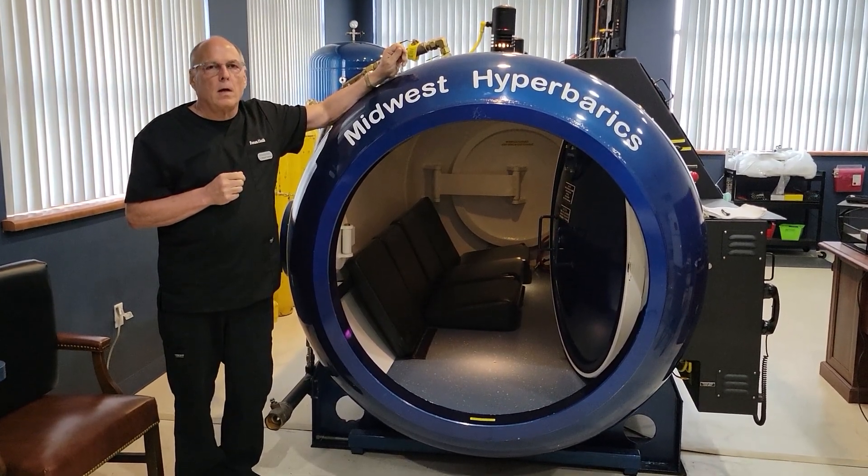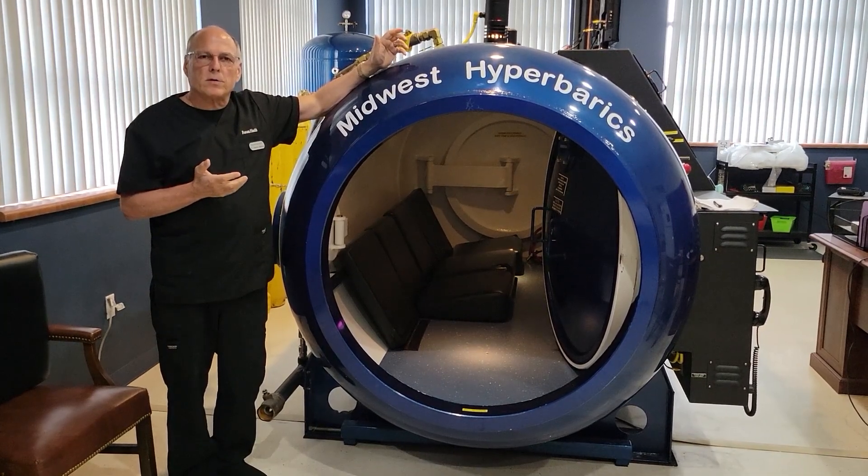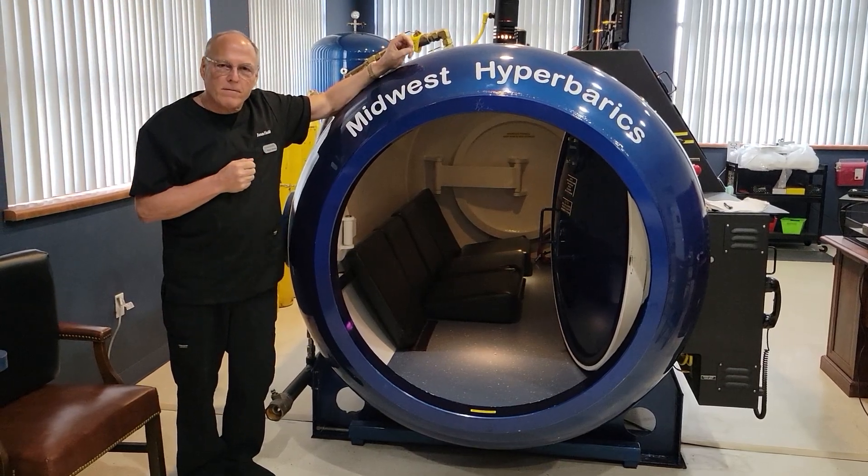Hi, Dr. Steve here. Hyperbarics. We get asked all the time, what is hyperbarics used for and what can we do to get in the chamber and make you feel better?